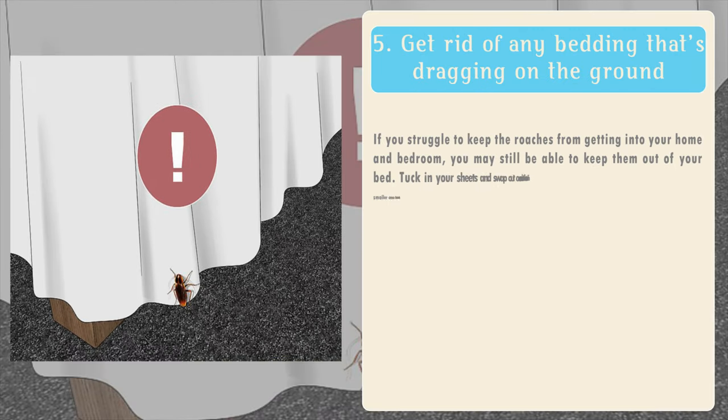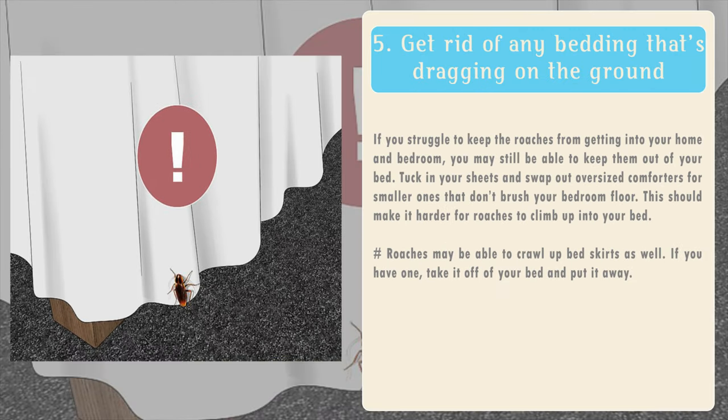5. Get rid of any bedding that's dragging on the ground. If you struggle to keep the roaches from getting into your home and bedroom, you may still be able to keep them out of your bed. Tuck in your sheets and swap out oversized comforters for smaller ones that don't brush your bedroom floor. This should make it harder for roaches to climb up into your bed. Roaches may be able to crawl up bed skirts as well, so if you have one, take it off of your bed and put it away.